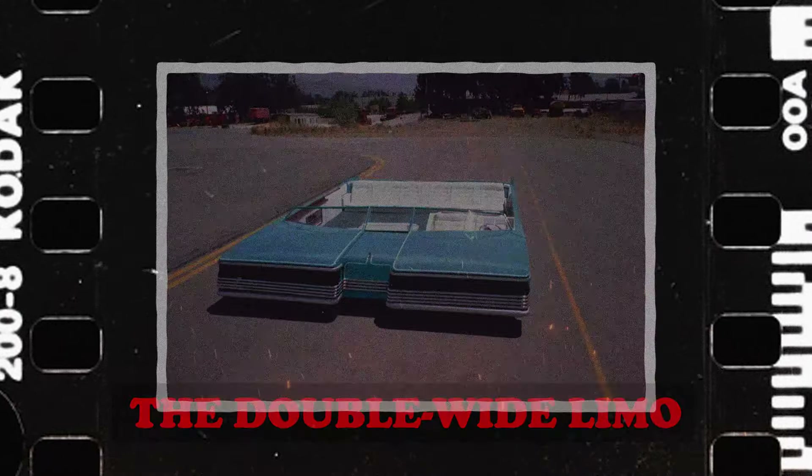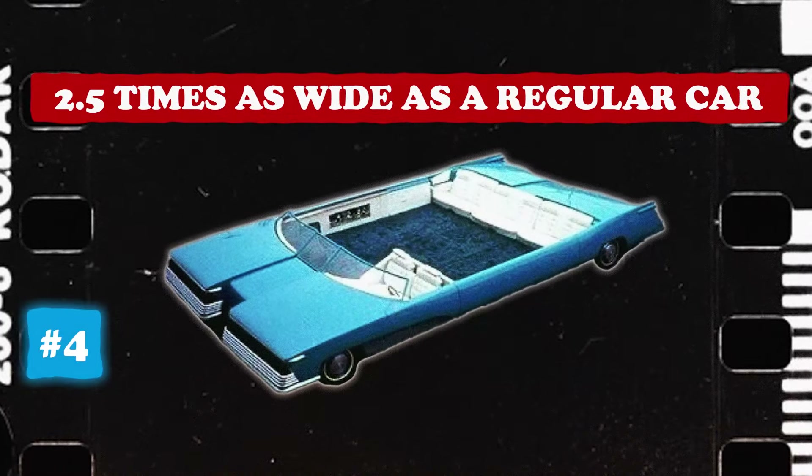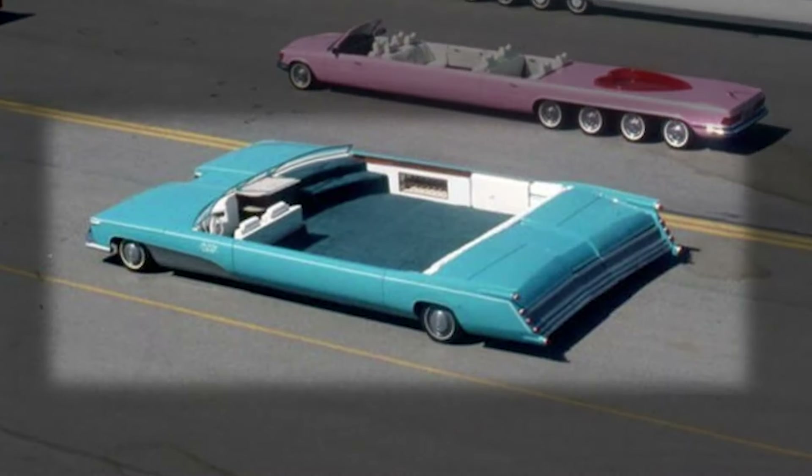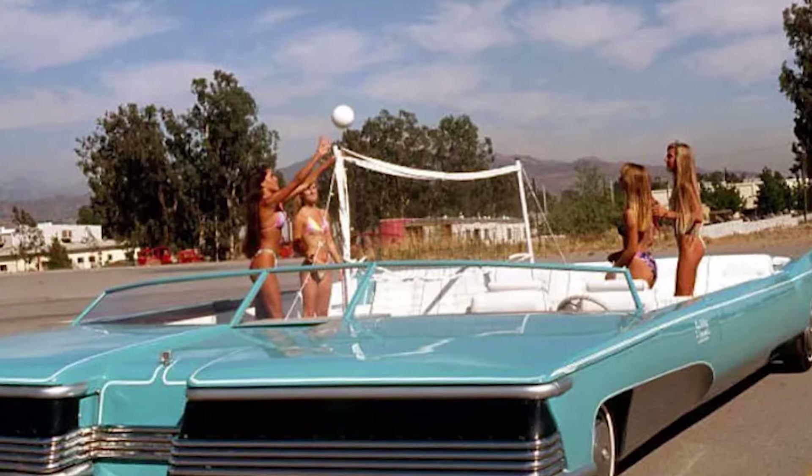This is the double wide limo. It's two and a half times as wide as a regular car and 30 feet in length. But the best part about this car? The volleyball court, guys. Obviously.